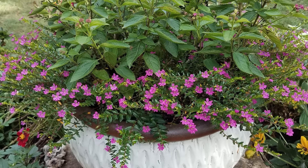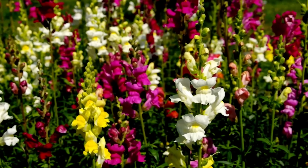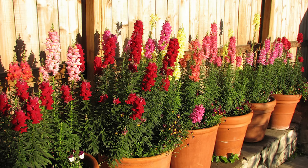Mexican Heather. With delicate purple blooms and small, glossy leaves, the Mexican heather is perfect for adding a pop of color to borders and container gardens.